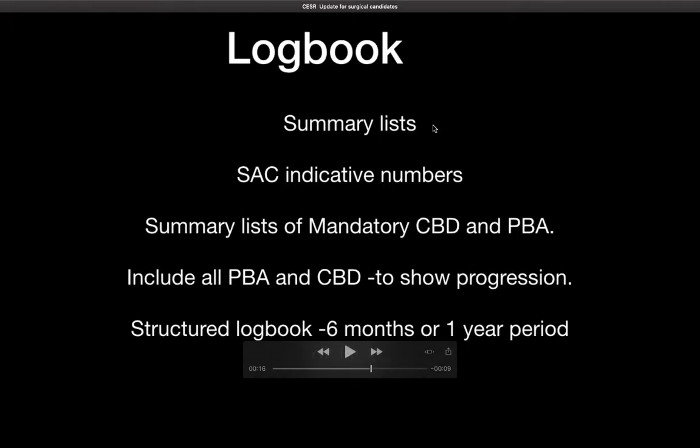Each log book needs to have summary lists, particularly if you are putting them as postings or by procedures. For example, if you are submitting your CSER application today, you need to show the log book from 2013 to 2019. You divide it into 2013 to 14, 14 to 15, and so on. It can be either in 6-month or 1-year increments.